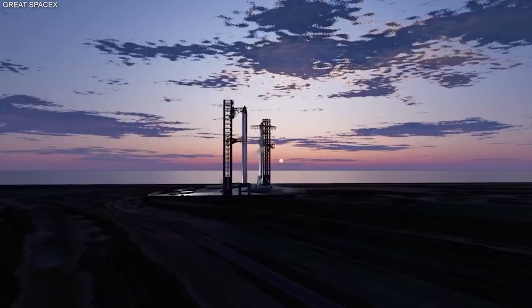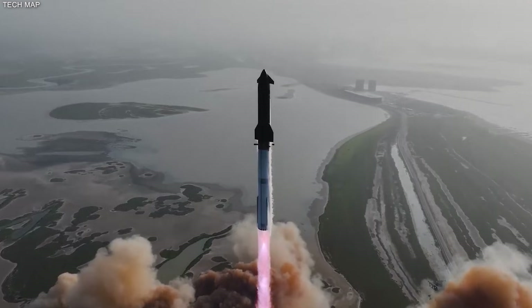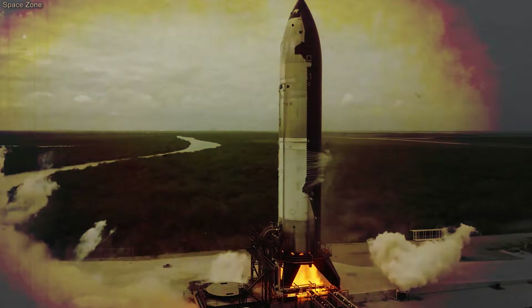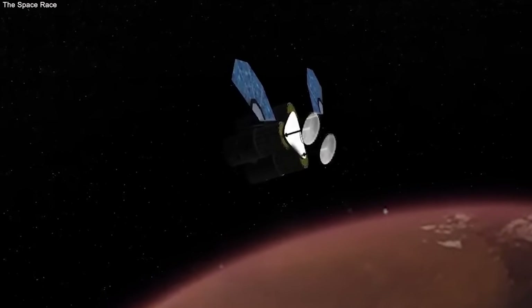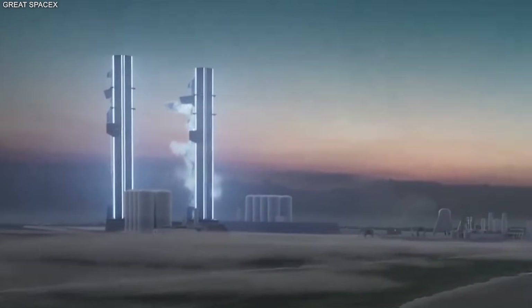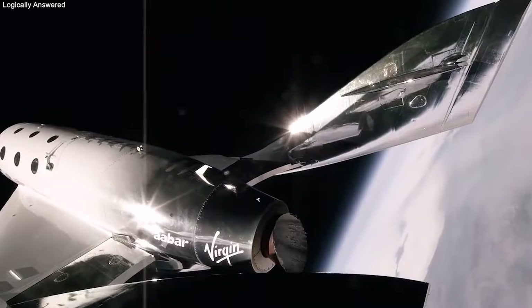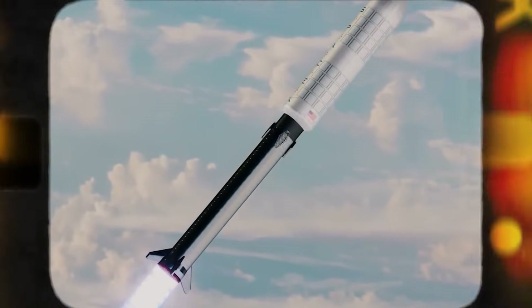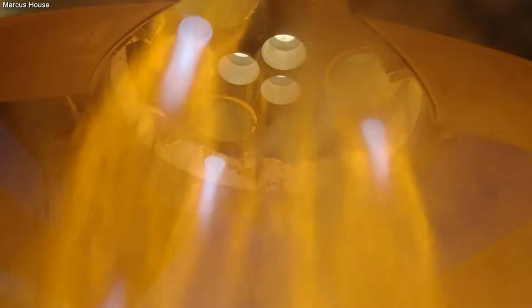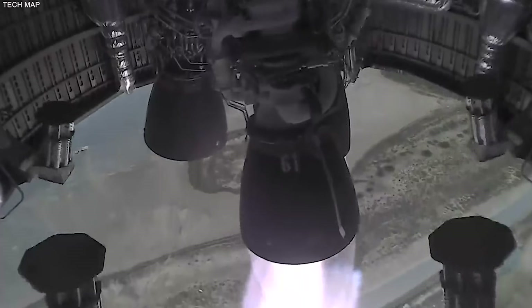The breakthrough came when SpaceX stopped trying to fight zero gravity and started using movement to create their own gravity. During a test flight of the Starship, they used small thrusters to push the ship forward very gently. This is called ullage settling. Even a tiny bit of push is enough to make the liquid fuel move to the back of the tank — it is like when you are in a car and the driver hits the gas and you feel your back press into the seat. The fuel feels the same thing. By keeping the ship moving forward, the fuel stays at the bottom of the tank where the pumps are. This allowed them to move liquid from one part of the ship to another without any gas bubbles getting in the way. It was a simple solution to a problem that had stopped progress for 50 years.